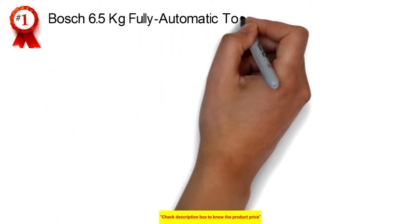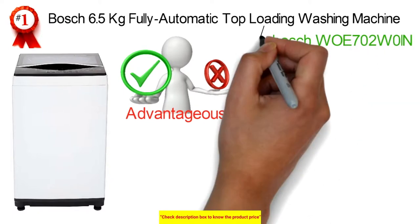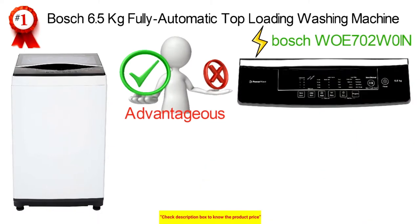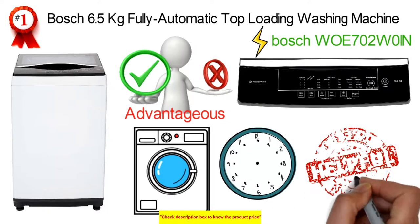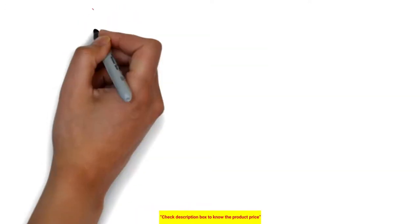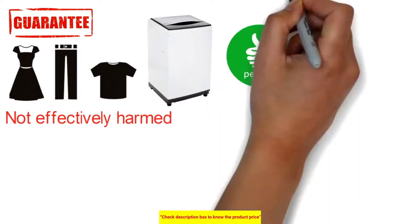One of the best top-load washing machines is the Bosch 6.5kg fully automatic top-loading washing machine. This Bosch WOE702WOIN PowerWave clothes washer comes packed with various highlights to make it the most proficient clothing framework. The clothes washer also comes with a speed impeccable component that reduces your washing time, while the VarioInverter engine gives energy-efficient performance consistently.